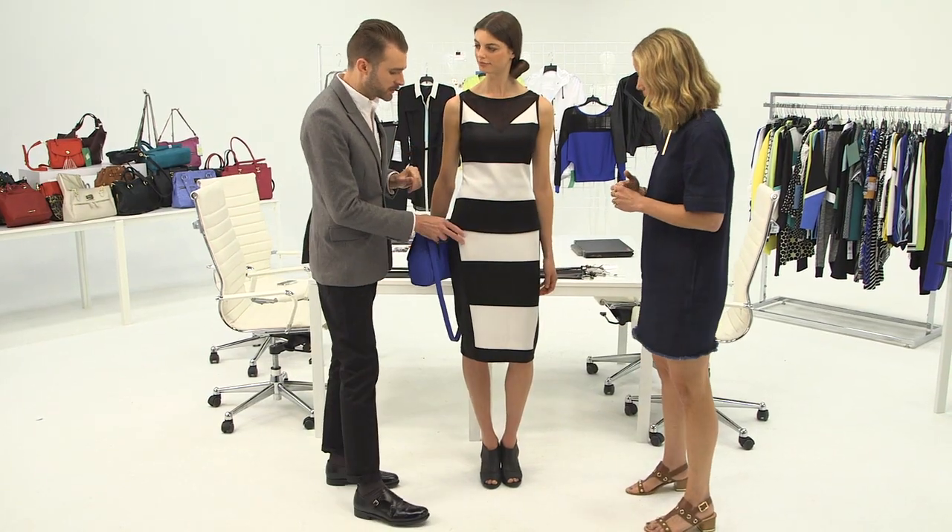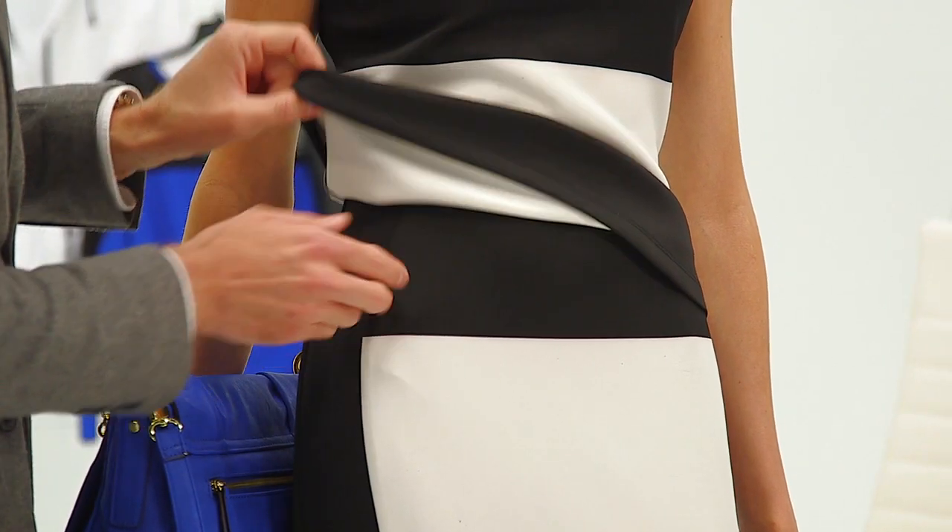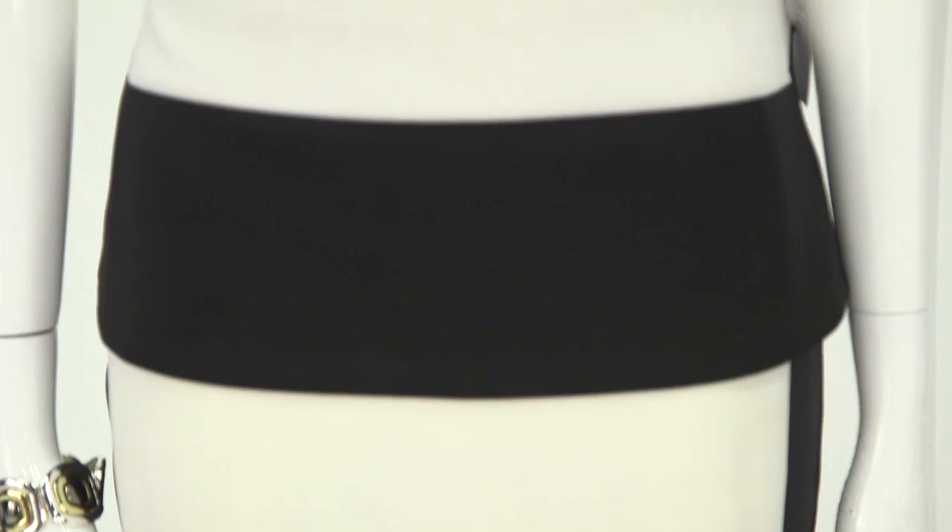As we talk about this really great skirt, the fact that it's high-waisted is really amazing. This fits a lot of different body types, and I think gives the wearer a lot of versatility.